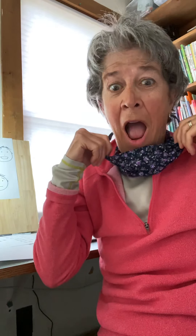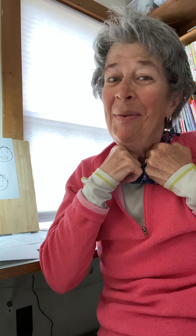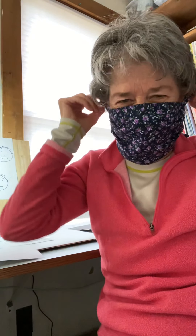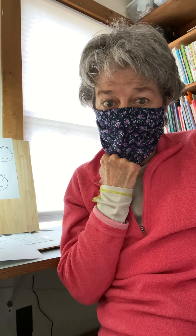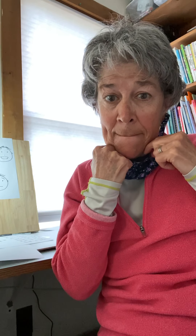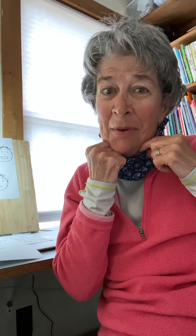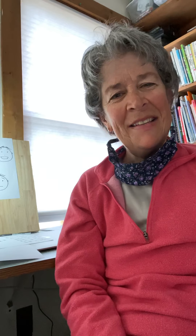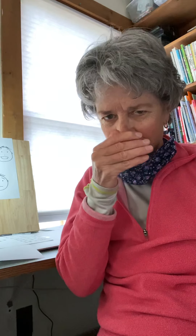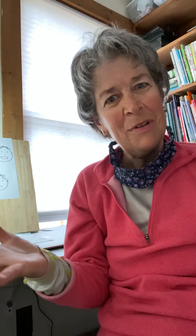Let's do another one. If you guessed surprised, you would be right. All right, let's do one more. If you guessed worried, you would be right. All of those different faces you guessed without even seeing what my nose or my mouth were doing.